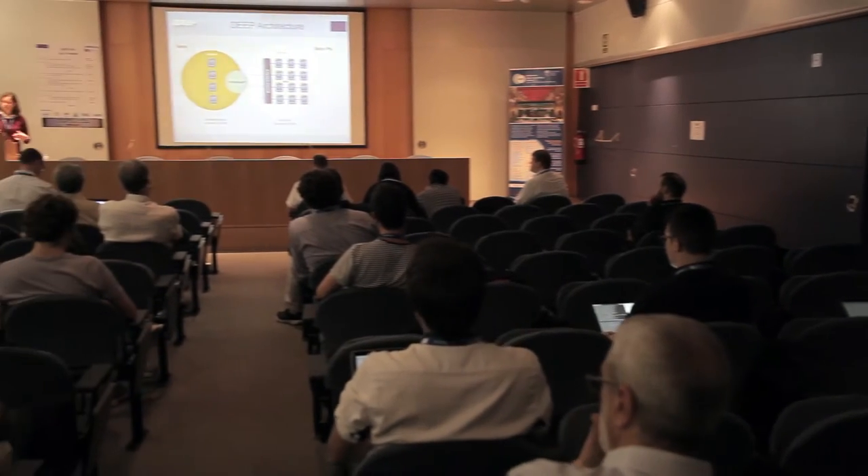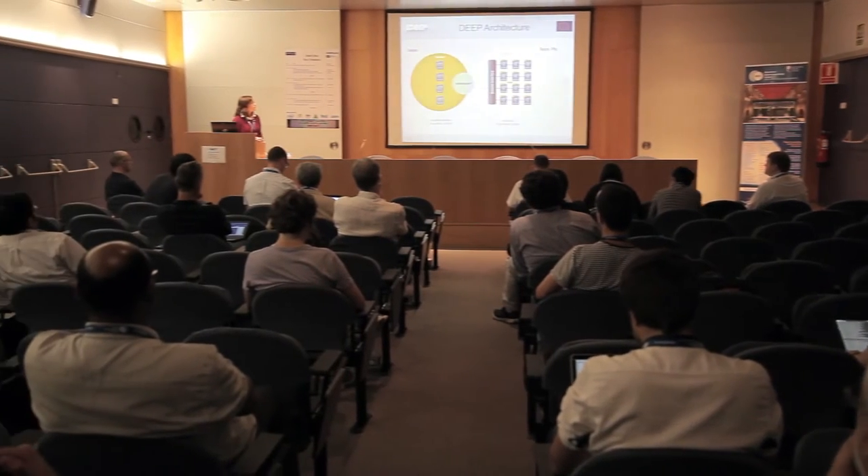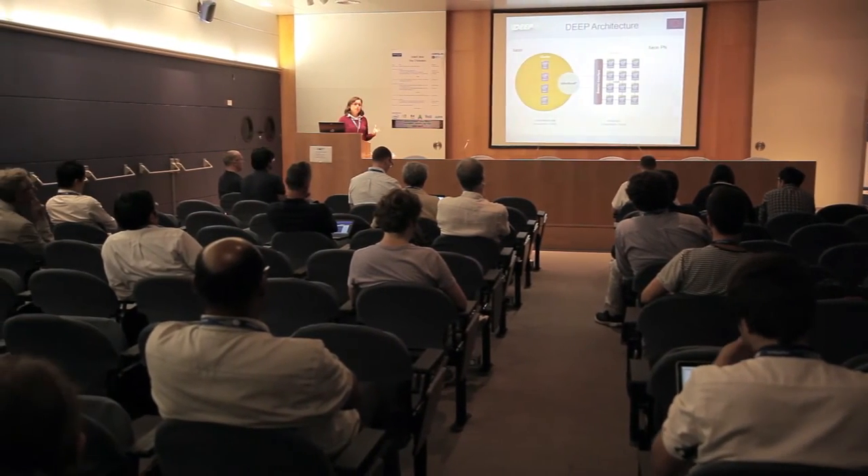These technologies are very promising for the future on how to combine and how to address heterogeneity in a different way, and also how to make these new prototypes and new technologies easy to program and easy to use for the users.